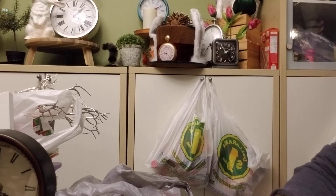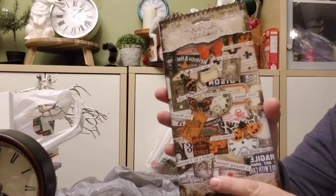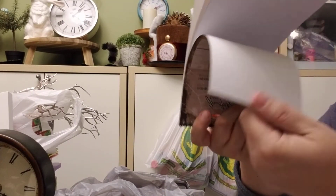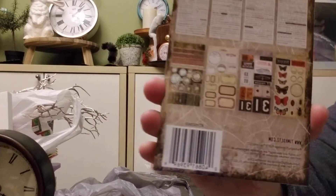I bought another one of these sticker books, like I showed you before. It has all the stickers, the words and stuff, and then it has little cards and whatever else at the back. I'm sure you've all seen these — and there we go, that's what they look like.